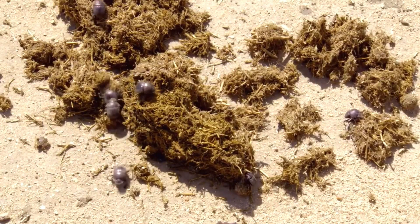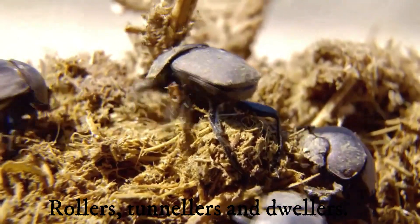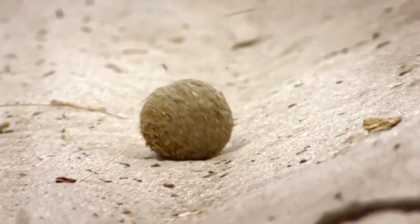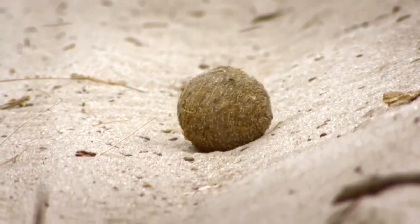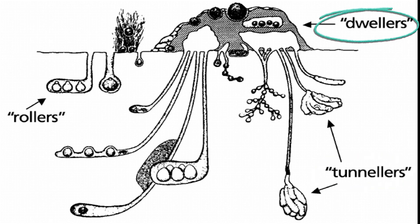There are three main types of dung beetles: rollers, tunnelers, and dwellers. You have already seen the rollers in action. Tunnelers bury dung balls in underground chambers, while dwellers live within the dung itself, feeding on it directly.